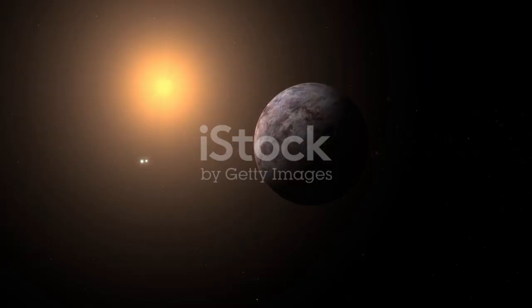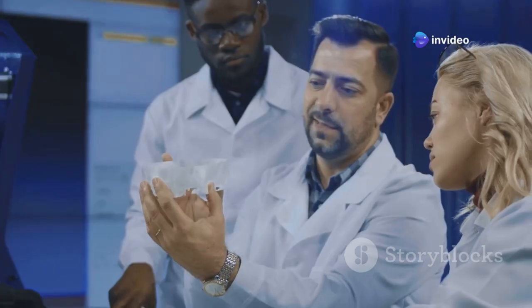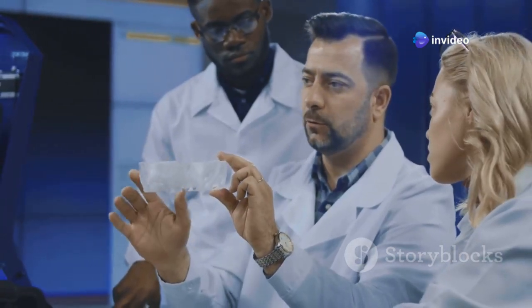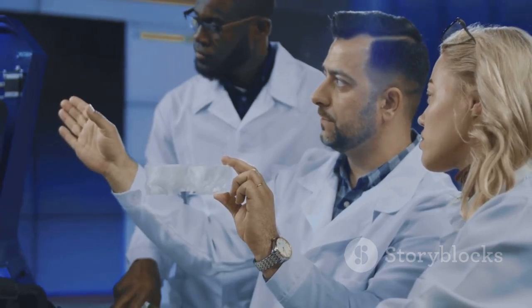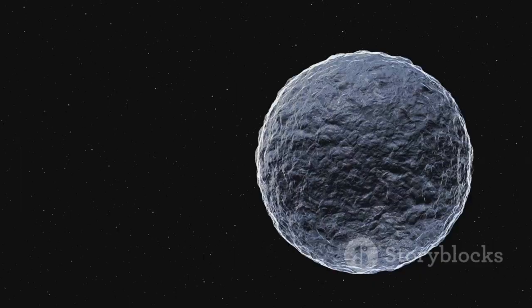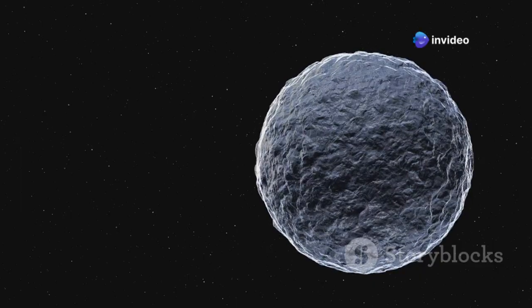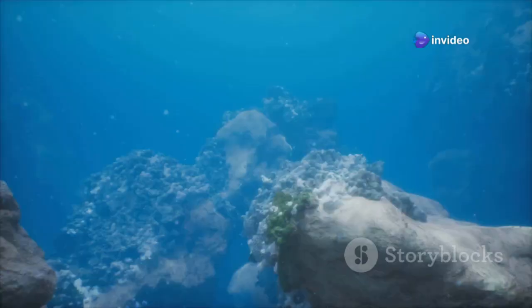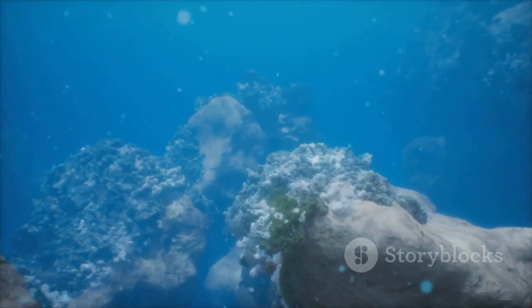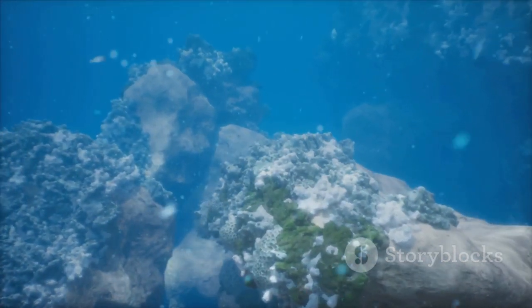Proxima B, our intriguing neighbor, orbits within this magical zone around Proxima Centauri. This exoplanet has captured the imagination of scientists and space enthusiasts alike, sending ripples of excitement through the scientific community. The possibility of finding life on a planet so close to our own is a tantalizing prospect. Could this planet be covered in oceans — vast, alien oceans that stretch for miles, teeming with unknown possibilities? Could life be swimming in those alien waters? Strange and wondrous creatures that we can only dream of, living in an environment so different from our own.